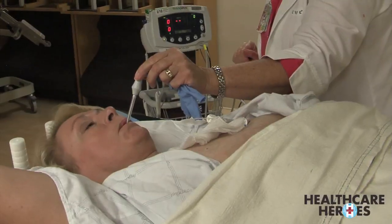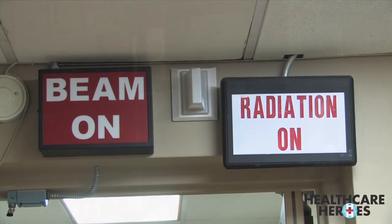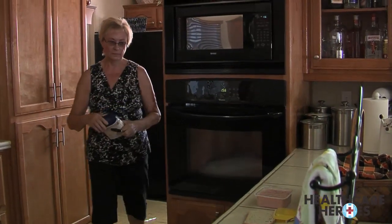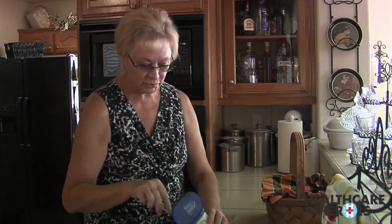Down in the Cancer Center at Community Regional Medical Center, Teresa is undergoing treatment for breast cancer. She had no prior symptoms — she just went for her ordinary mammogram. Her physician called and told her that she had stage one cancer.